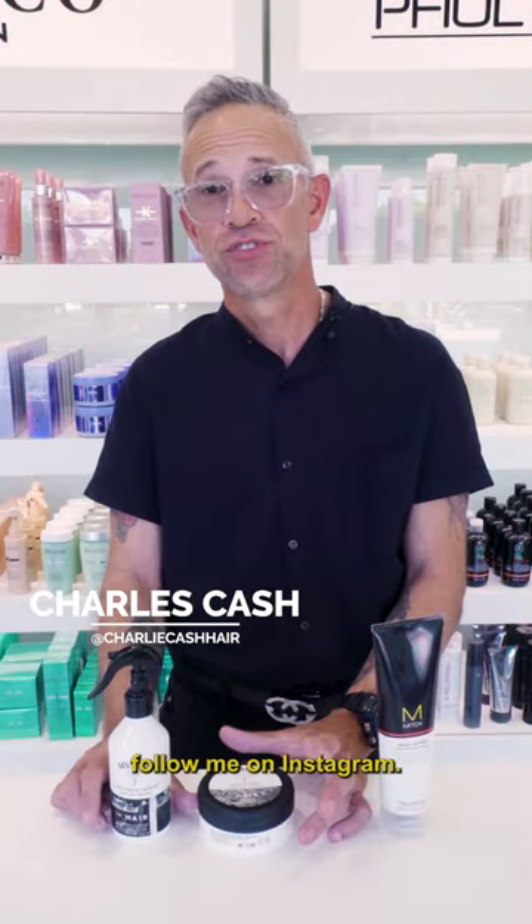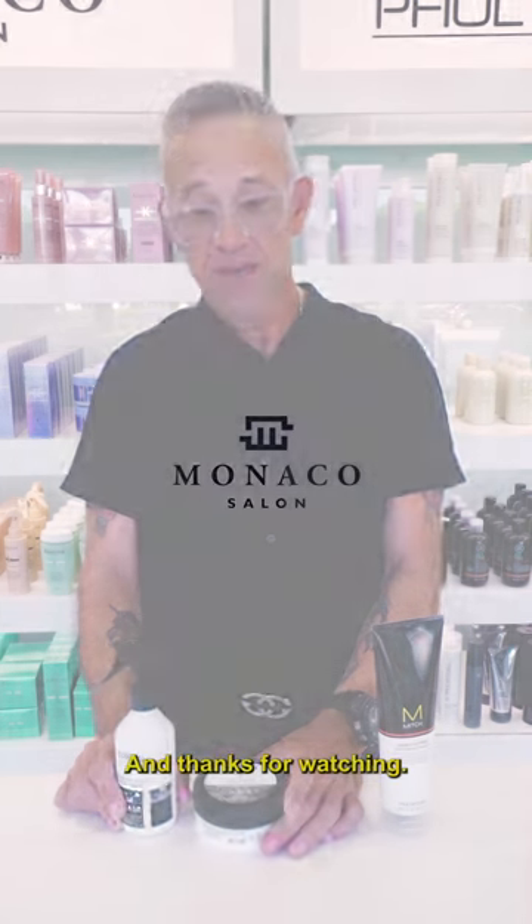Once again, Charles Cash. Follow me on Instagram, charliecashhair. Also follow the salon, Monaco Salon. And thanks for watching.